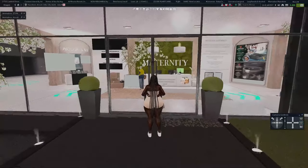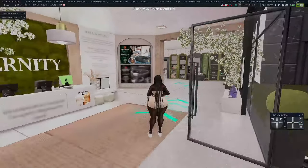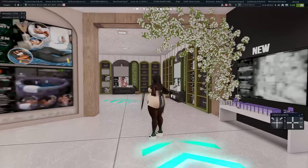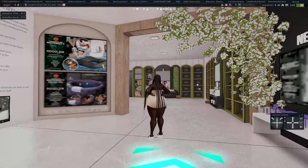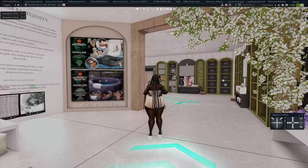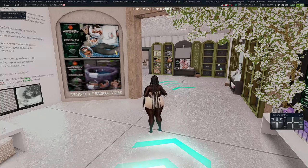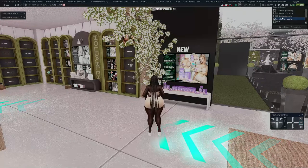Sorry for the lag — I have my graphics turned up and this is a pretty large store. I love the maternity side because there's pretty much everything you need. I don't think they have a pregnancy hub, but Hoodlum, if you're listening, I think that would be a great idea. You really are on brand when it comes to pregnancy stuff — lots of decor, clothes, and belly overlays.